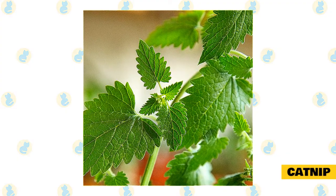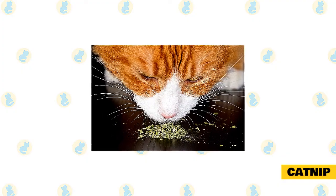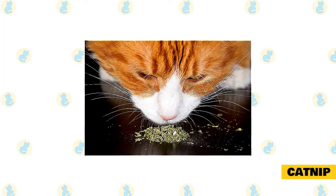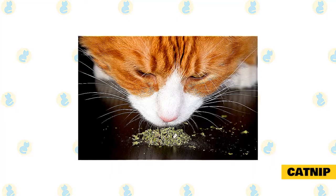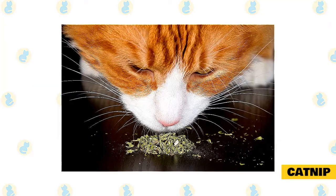Some benefits of catnip include relieving stress in cats, curing itchy skin, and calming nervous cats. Because they're a part of the mint family, you can expect catnip plants to grow quickly and spread across your garden, so it may be a good idea to keep them contained in a single pot.